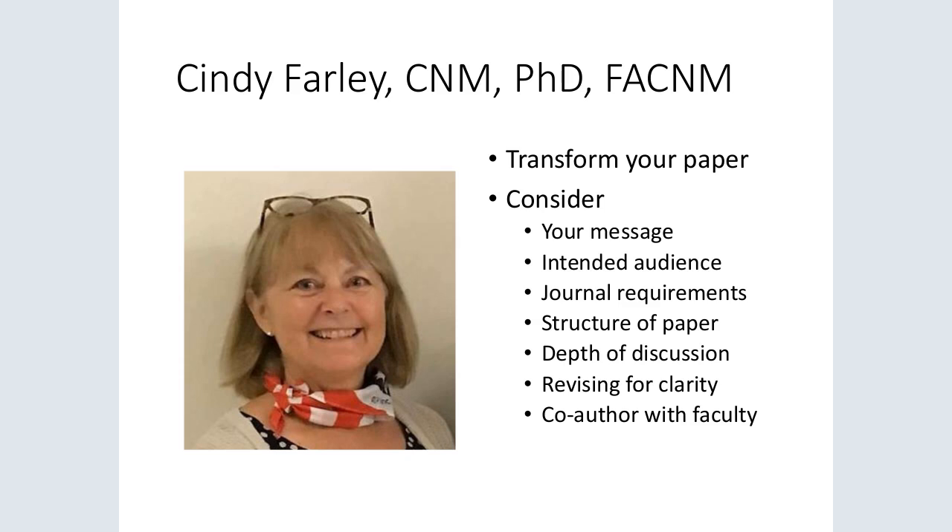That will conclude our third annual Georgetown Virtual International Day of the Midwife Student Cafe. You can find archival presentations of our 2016 and 2017 student cafes on the Virtual International Day of the Midwife website. Happy International Day of the Midwife and we hope to see you next year.